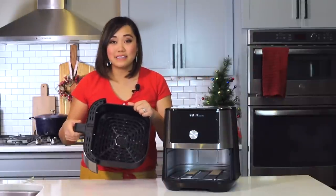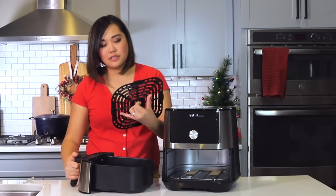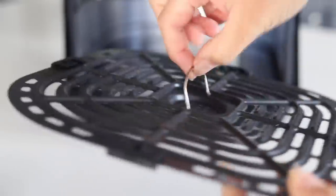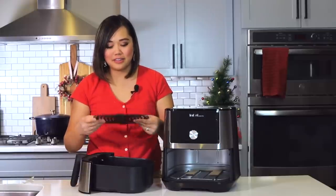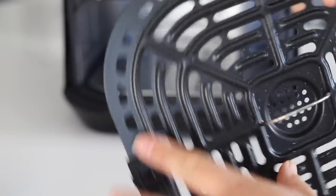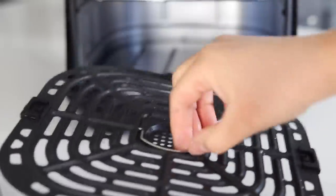This is the basket for the air fryer. It comes with this little rack that keeps the food off the bottom — it's kind of like the trivet in your Instant Pot, but actually more like the glass plate in your microwave. It also has these little rubber gaskets so you can easily place it in the basket, and it fits in nicely.